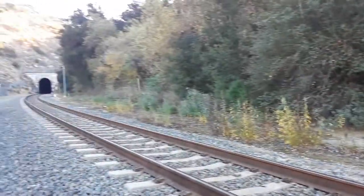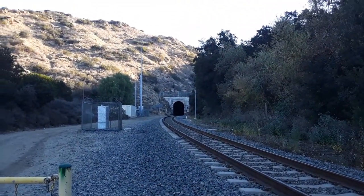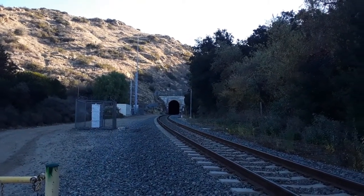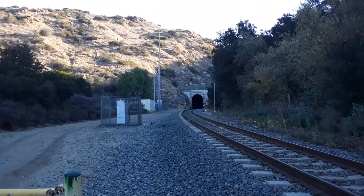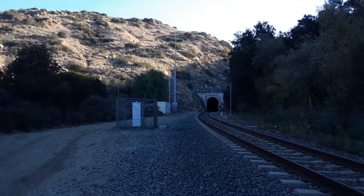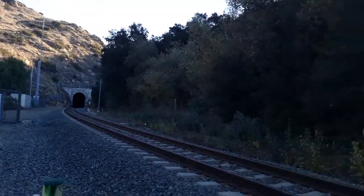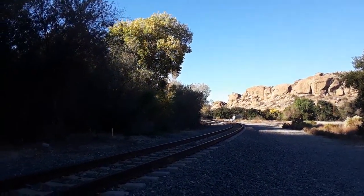I want to give you a shot of the historic Santa Susana train tunnel. This is the west portal, Tunnel 26. Where we're at is in the area of the old Corriganville movie ranch. This is now run and maintained by Union Pacific Railroad.